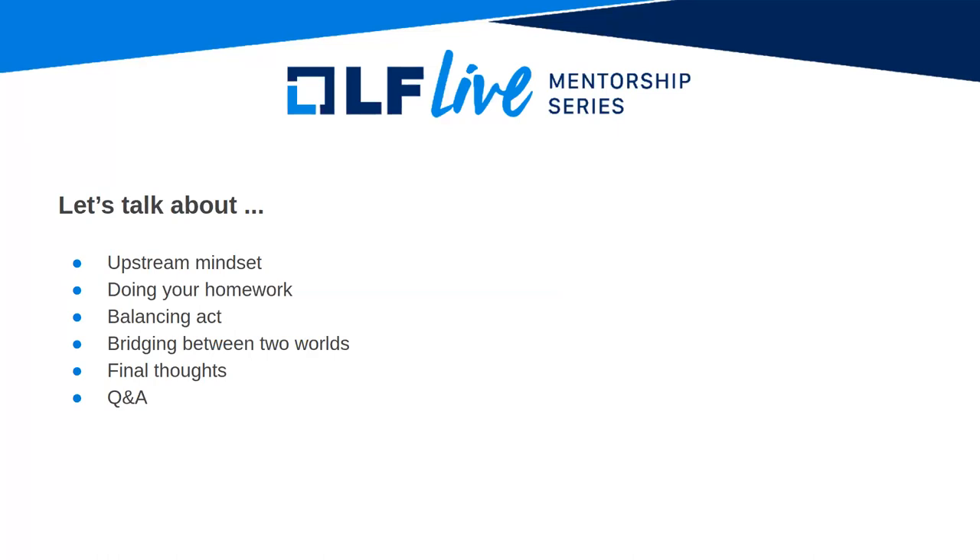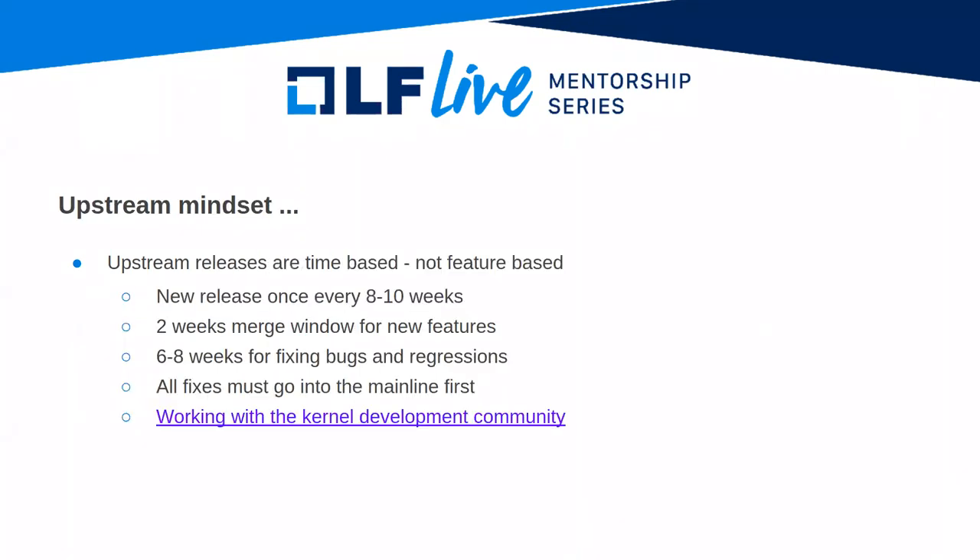It does require a lot of delicate finesse and skill to know which hat you want to wear — are you representing the product teams or are you representing upstream? Today I'm going to walk through the upstream mindset and the importance of doing your homework before you go to upstream with an idea, and also what it really means to do the balancing act and best practices for bridging between the two worlds. As you might know, upstream releases are time-based, not feature-based.